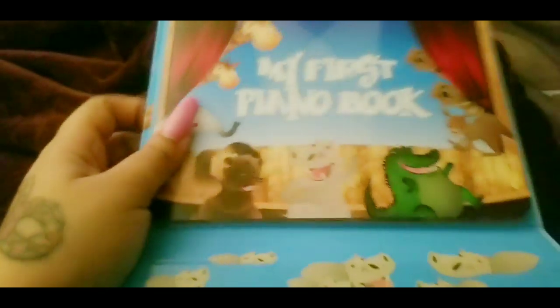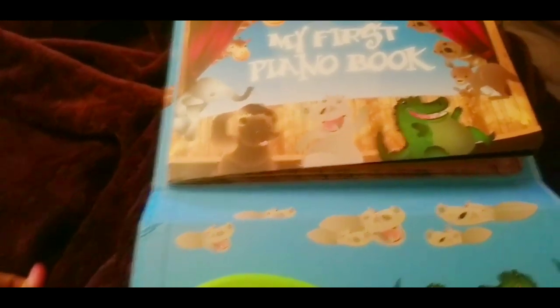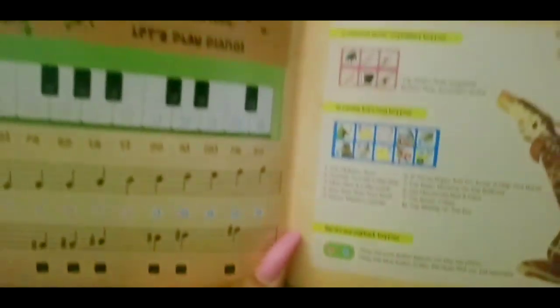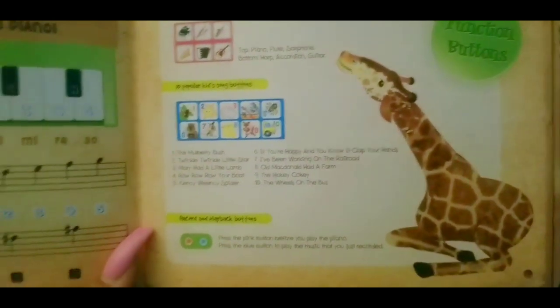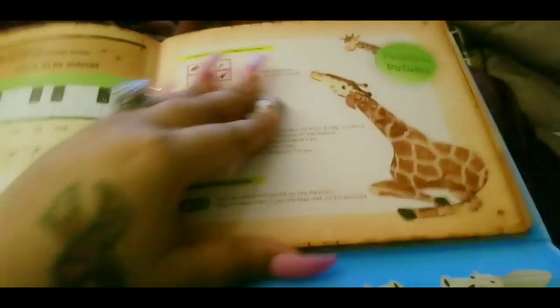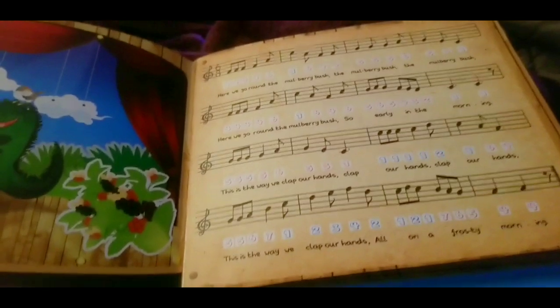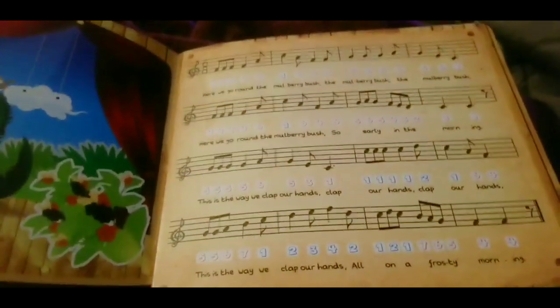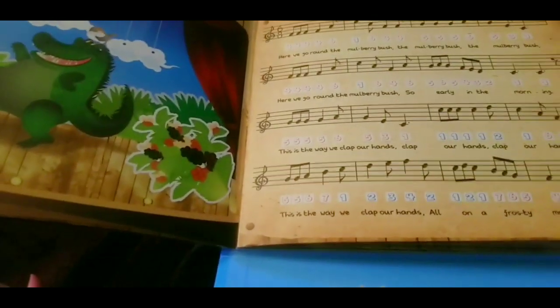It definitely will teach your child different educational things. It retails for $19.98 on Amazon.com. I will leave all the links and everything down below in the description box as usual. It has a 4.4 star rating out of five on Amazon. Best Learning has been enriching education since 1984, so definitely a trusted brand, and the rating speaks for itself as well.